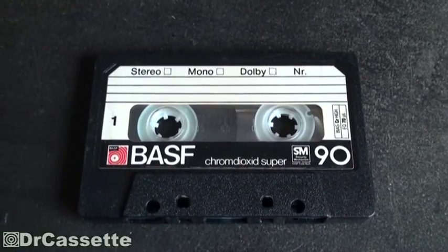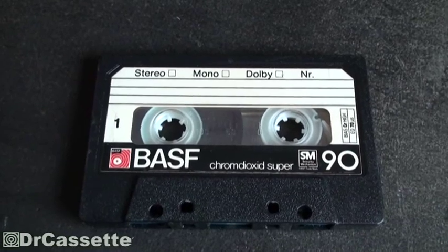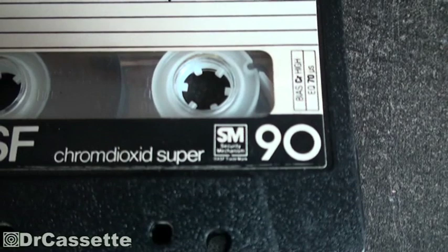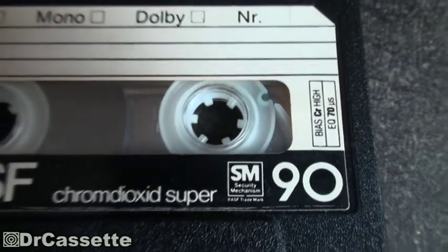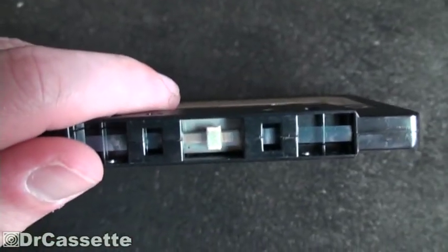Here we have a higher quality chromium dioxide super cassette, also equipped with the security mechanism. Since this one comes with a nice big window, you can actually see the additional tape guide right there, and as mentioned, 90 minutes — blue leader tape.